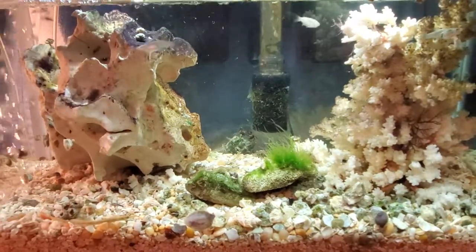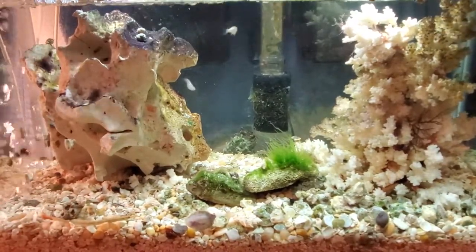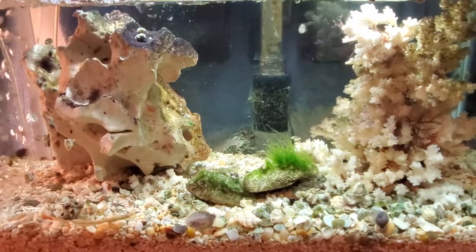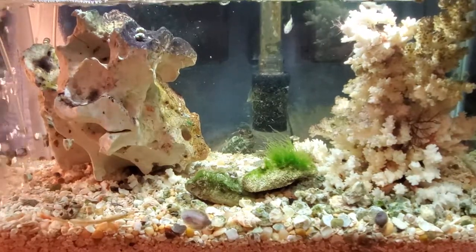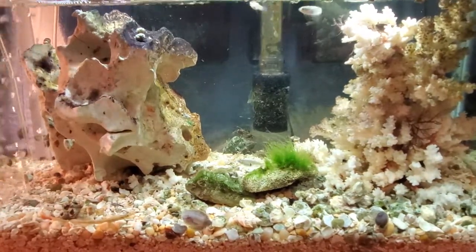So I'm learning step-by-step how to do this. I'm mostly learning from the mistakes I've made. But if everyone in here is happy and healthy, that's really cool.